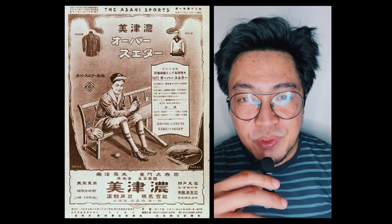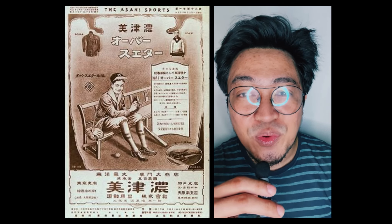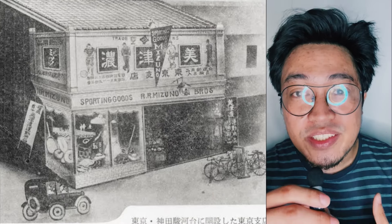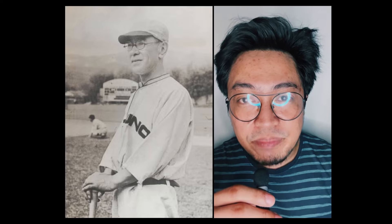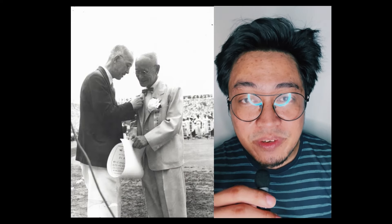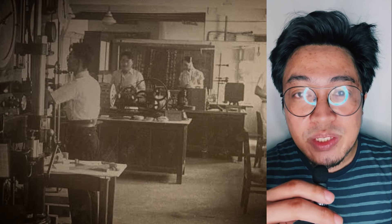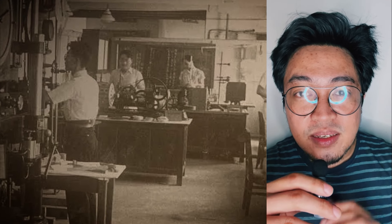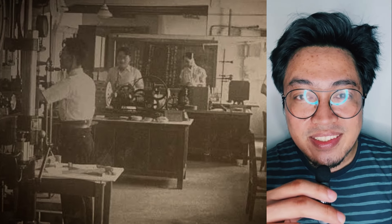Let's backtrack. Mizuno is an old brand, much older than Nike or Adidas. Ever since it was established in 1906 in Osaka, Japan, Mizuno has been primarily a brand for baseball as envisioned by its founders, Rihachi and Rizzo Mizuno. Through the years, the brand would eventually branch out to other sports, but basketball has never been one of its main focuses.